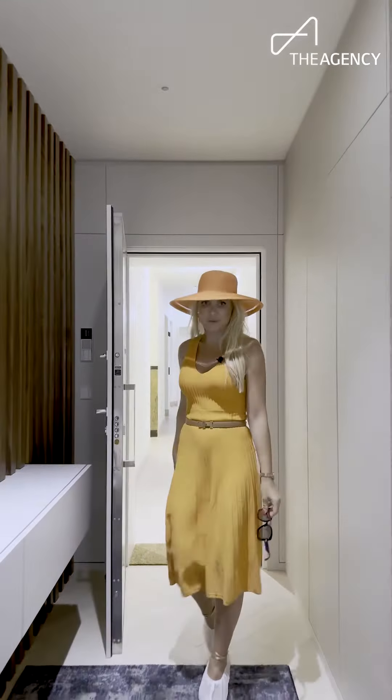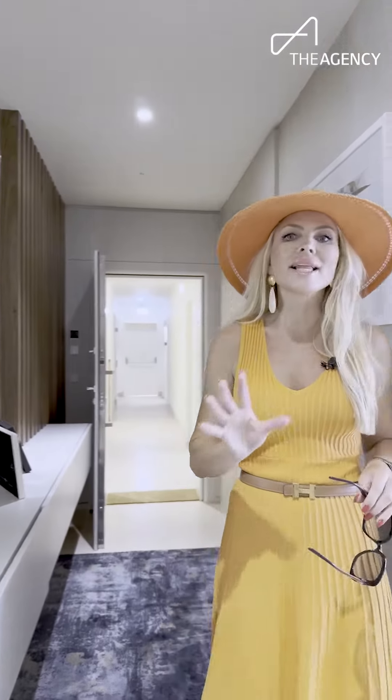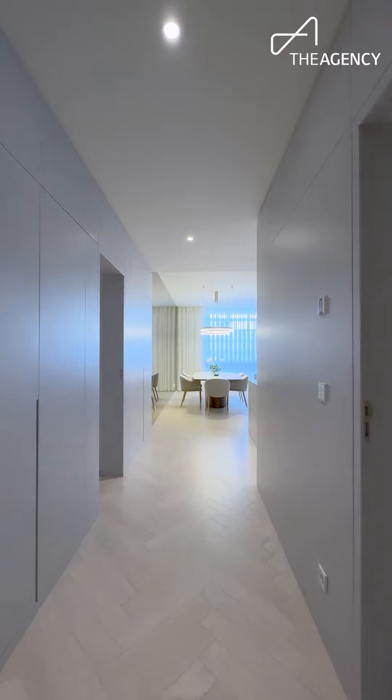Welcome to the luxury of this art deco home. Entering this apartment gives you directly the feeling of how luxury should feel.